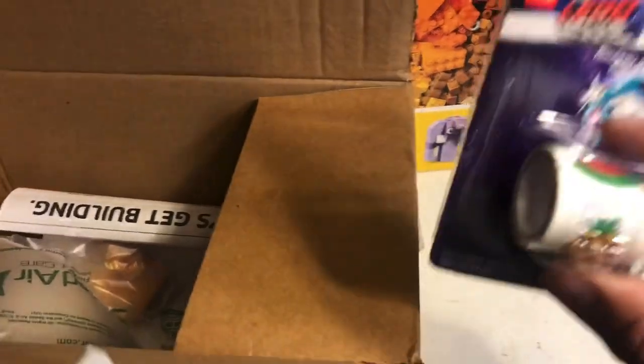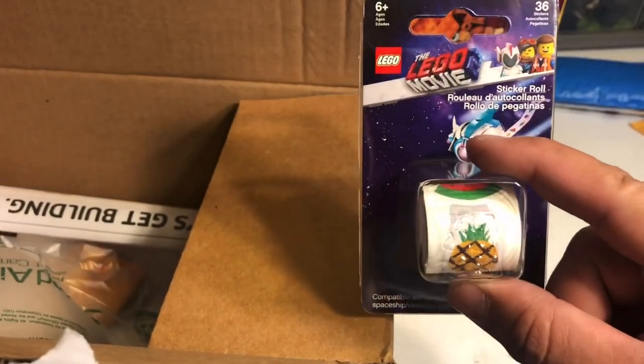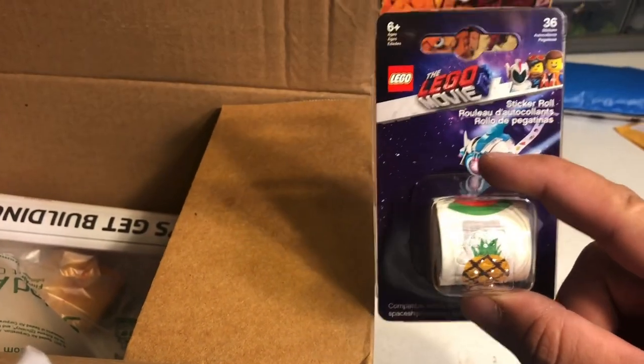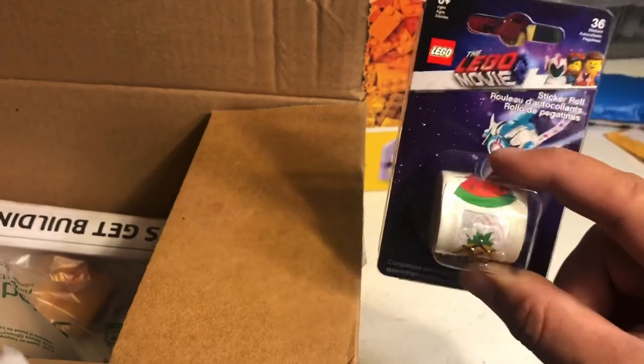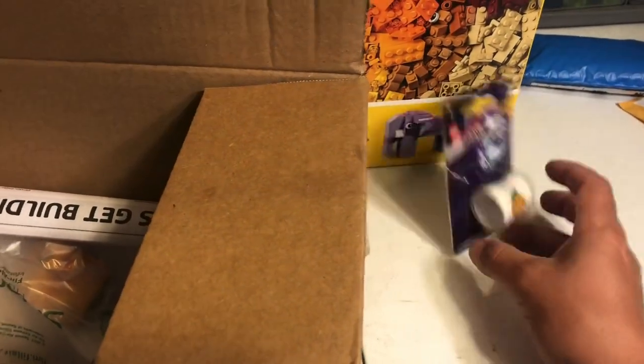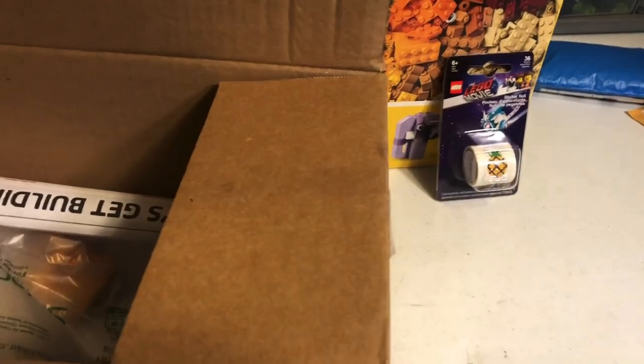It didn't really cost me anything because I wasn't getting free shipping until I added this. For some reason the parts and pieces didn't count towards the $35 for free shipping until I added a different item to my cart. So this was $1.99 — shipping would have been $2.95 — so basically I got that for free.